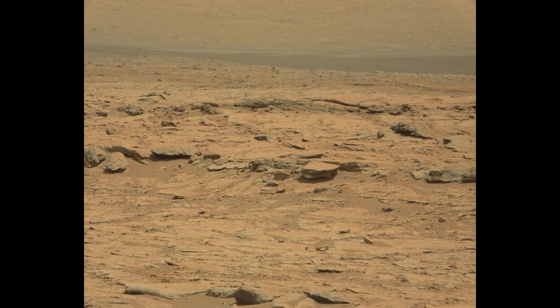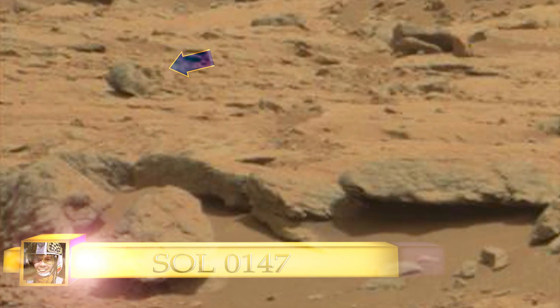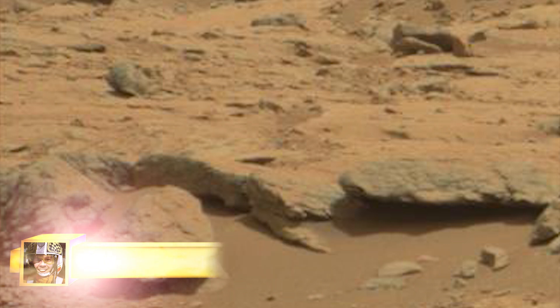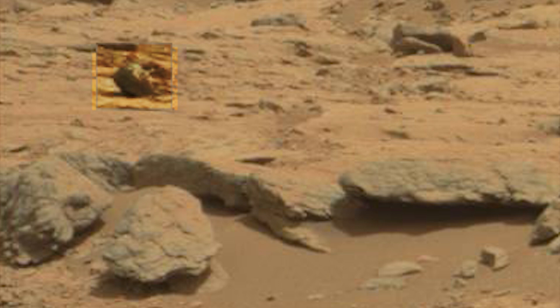We've now found this image taken 47 Martian days earlier. There's the object she was sitting on. Where is the girl? We cannot locate her — she appears to be absent. Here we go back and forth: earlier image, 47 days later, back and forth.